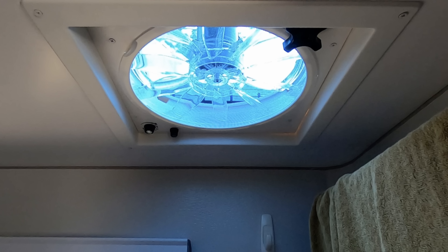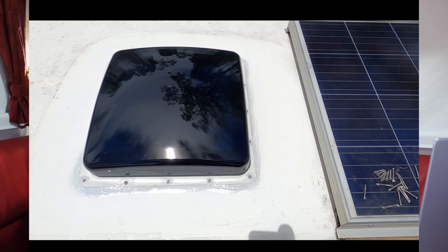The downside to the shower fan is it still has one of those opening hatches, so last night when it rained we had it open and water came in. But the Maxair one has a rain hood — it doesn't matter whether it's pouring, it just works great.